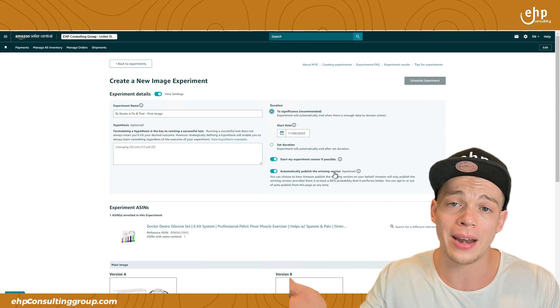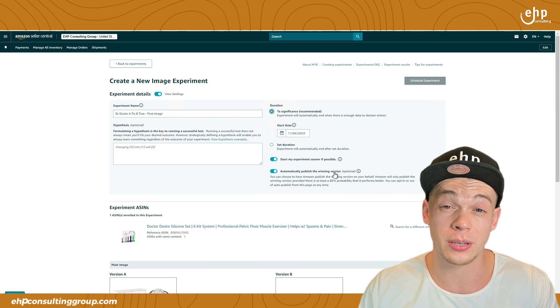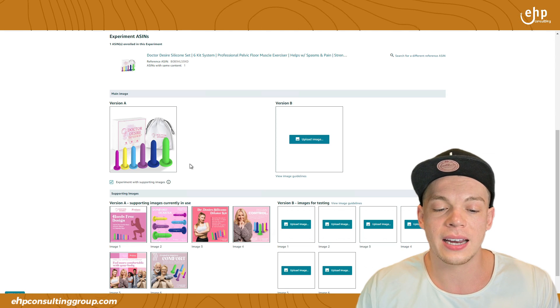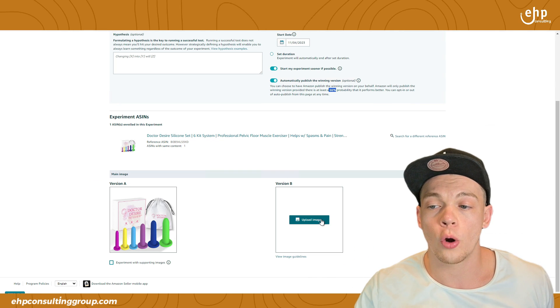Mine was a 98% winner. Right when Amazon finds a winner at least 66% probability, they'll publish it for you, and you'll have the best first image. Don't forget to review your competitors to see what first image they have — make sure yours is just as good or better, preferably better. When running an A to B test, I only recommend testing one thing at a time. If I tested secondary images and the first image together, I wouldn't know which one increased sales. Test one thing at a time, starting with the most important things first. Here's version A — just put the version B photo and have Amazon run the experiment. It's that easy.